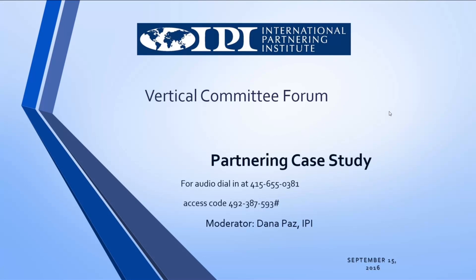Thank you all for joining us for our Vertical Committee Forum. Today we have a partnering case study, and we will be sharing the San Francisco Airport control tower. On our call today, we'll be hearing from Mark Costanzo, project manager at SFO, Scott Bills, project manager for Hensel Phelps, and Susan Walker, project manager for Fentress Architects.